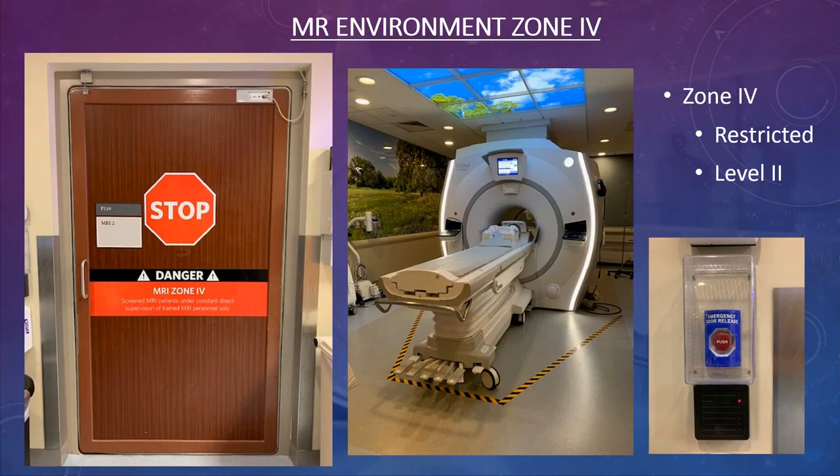Inside the scan room, the yellow-and-black line on the floor marks the boundary for MR-conditional equipment such as monitors and ventilators — nothing can get closer than that line to the magnet. Some rooms have a square on the floor marking exactly where the ventilator should be parked. If the ventilator is pushed past that line, it will begin to move toward the magnet because it is only MR conditional up to a certain distance.